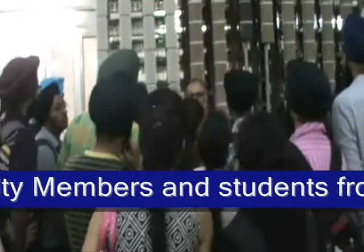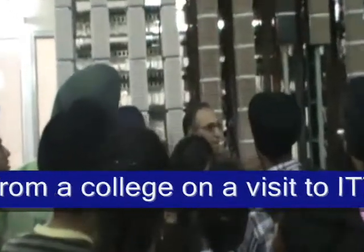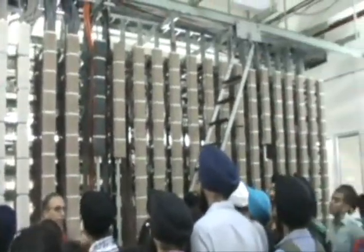Various engineering colleges and institutes have shown keen interest in the training being imparted at ITTM and have visited ITTM along with their students and faculty members.